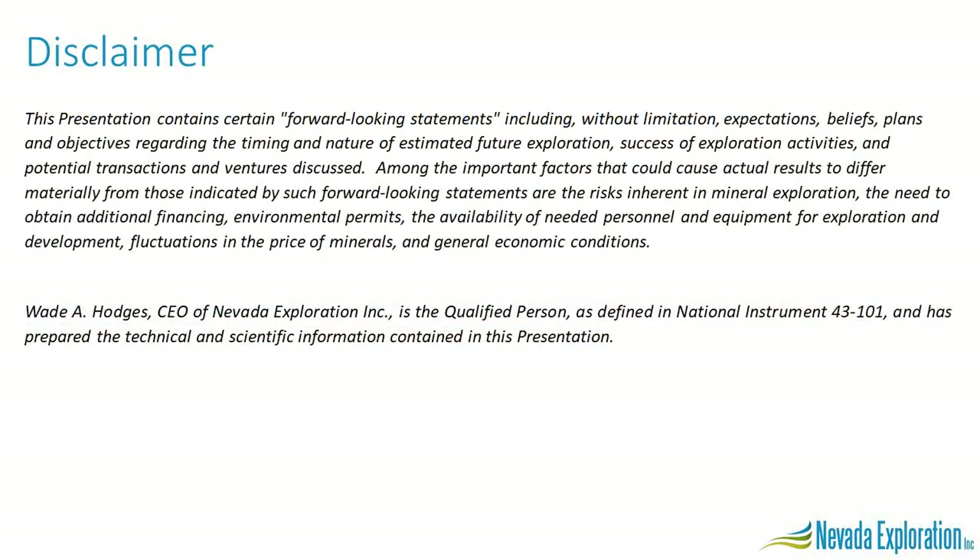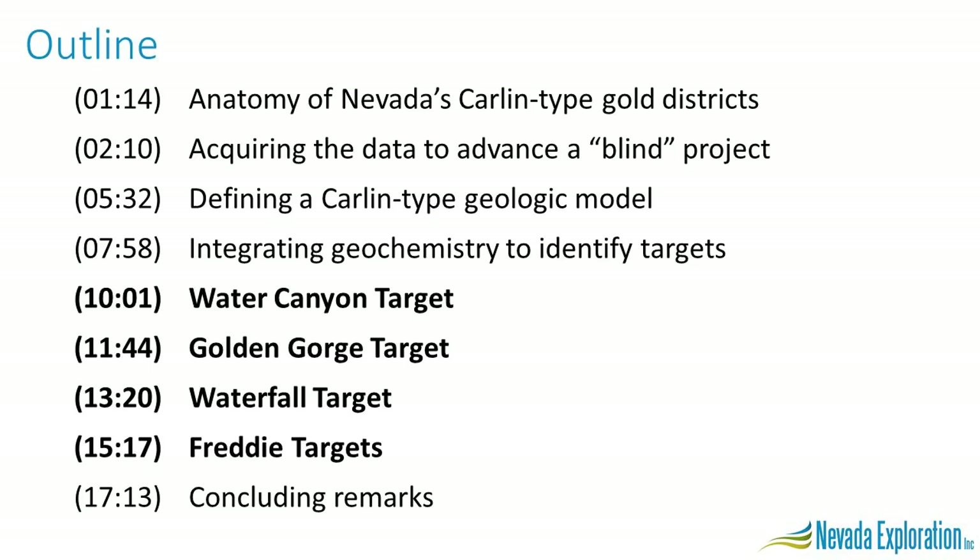I will be making some forward-looking statements. Over the next 20 minutes, we're going to cover the anatomy of Nevada's largest Carlin-type gold districts, then look at how we acquire information to look for new districts, how we use that information to build geologic models, how we've combined our model with geochemistry to identify specific targets we believe could represent deposits within the district, and finally, most importantly, exactly how we're planning to advance each target through the next phase of exploration.